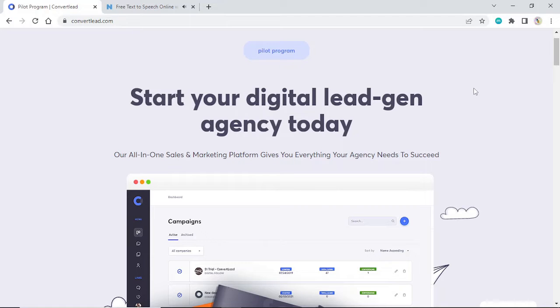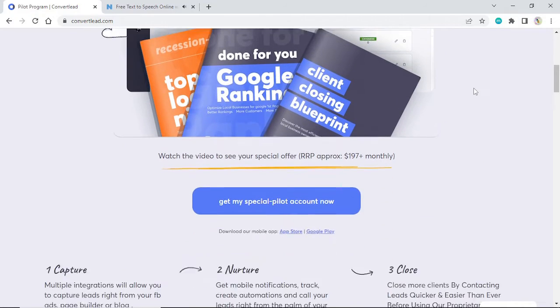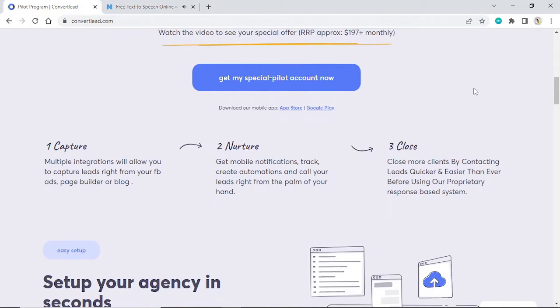Convert Lead review. Start your digital lead generation agency today. Our all-in-one sales and marketing platform gives you everything your agency needs to succeed. Watch the video to see your special offer. Click below and get a chance to attend a free webinar. Get my special pilot account now.